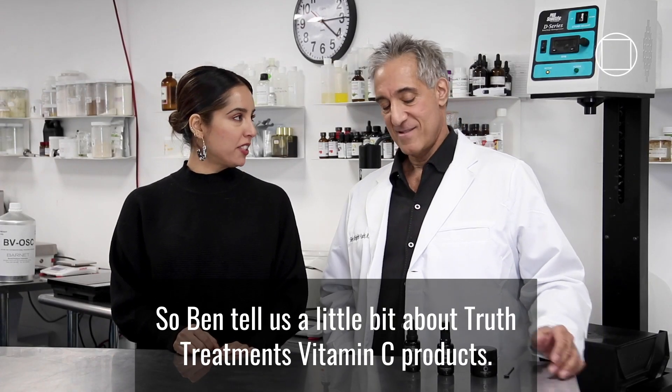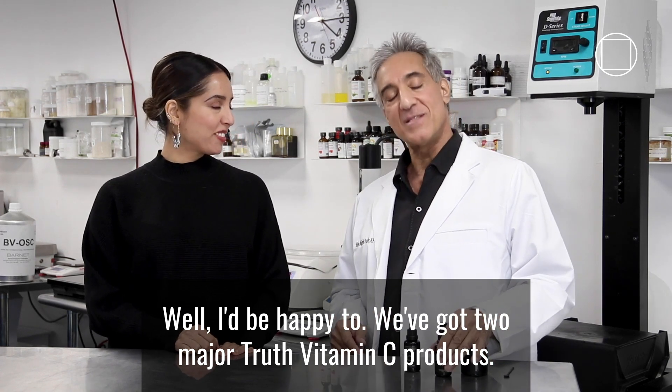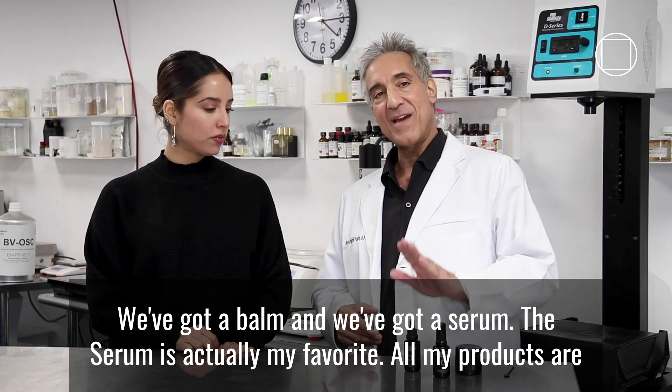So Ben, tell us a little bit about Truth Treatment's Vitamin C products. Well, I'd be happy to. We've got two major Truth Vitamin C products — we've got a balm and we've got a serum.